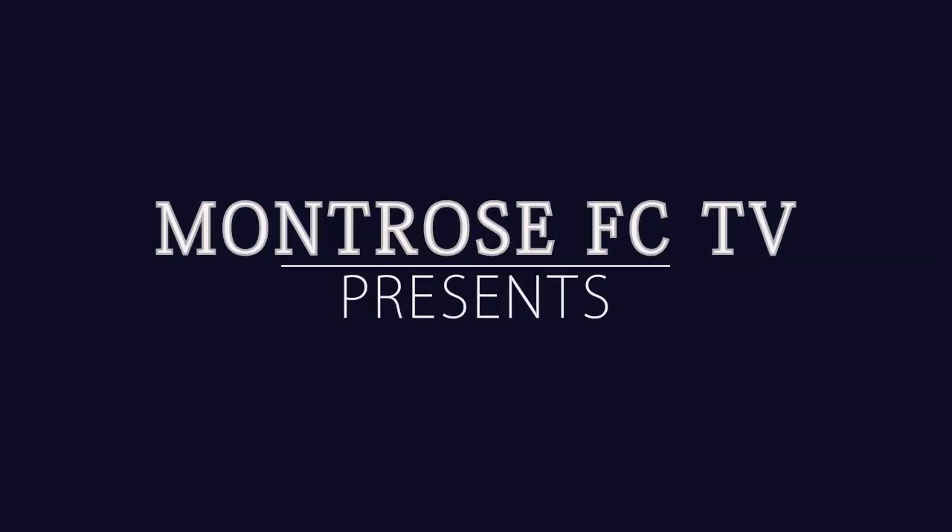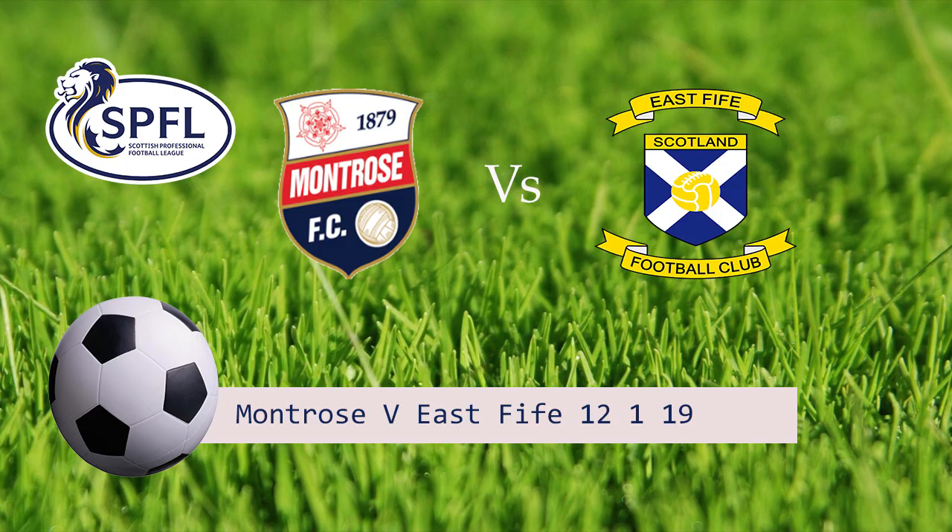Hello and welcome to this week's match highlights on Montrose FC TV with myself, Stephen Dixon. This week's match highlights comes from Saturday's match in the SPFL League 1 at Links Park between Montrose and East Fife.